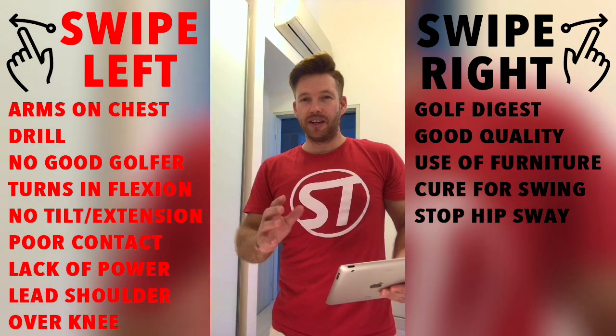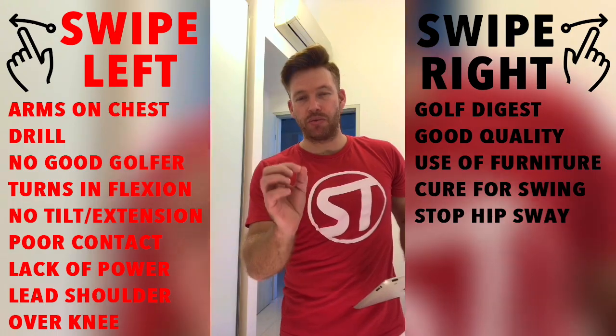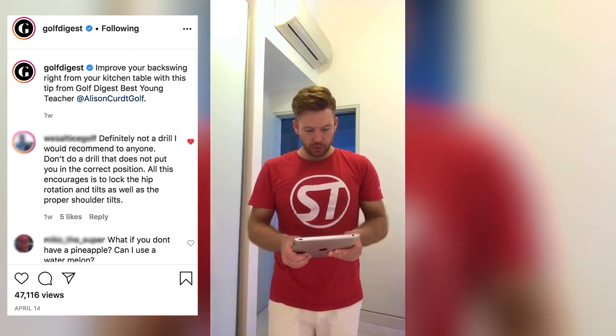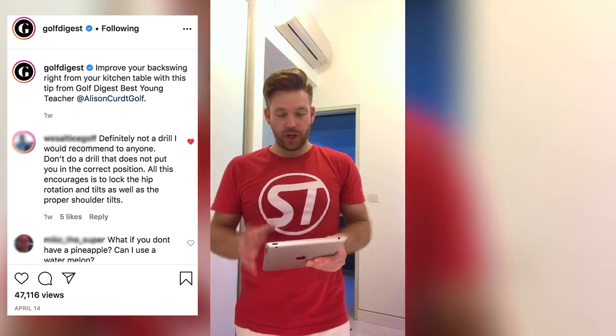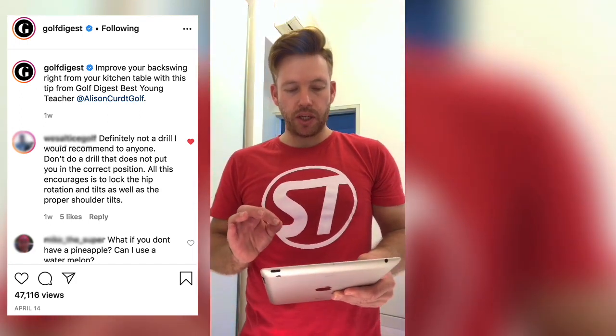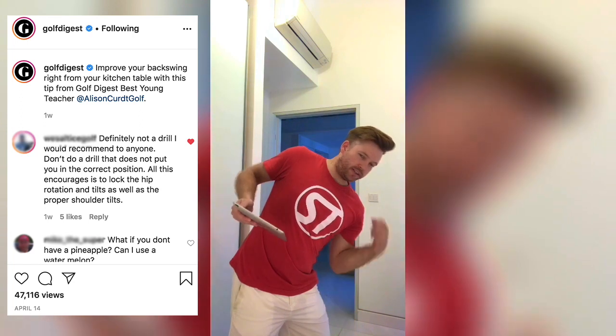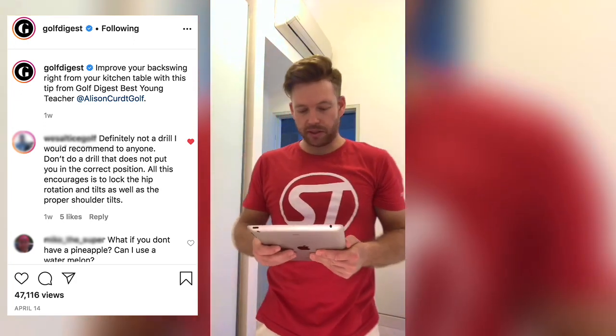If people are going to watch this video and then go and actually do what she says, this is the biggest problem. This is why golfers aren't getting better — because they're not watching the correct and right information. So let's have a look at this video on Instagram. It's posted on the Golf Digest page on the 14th of April, it's had over 40,000 views and 82 comments. Looking at some of those comments — the first one: 'Definitely not the drill I'd recommend to anyone. Don't do a drill that does not put you in the correct position. All this encourages is to lock the hip rotation, tilt, as well as the proper shoulder tilt.' It's exactly what I was saying. Good point, Wes. The best golfers side tilt this way in their backswing — they don't stay in forward flexion with no side tilt.